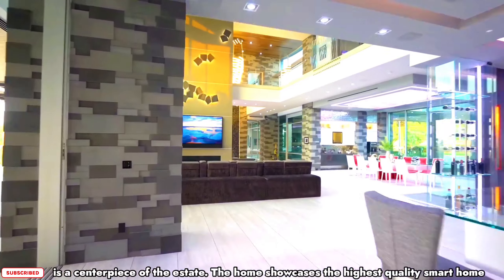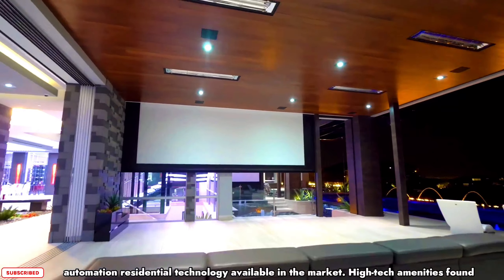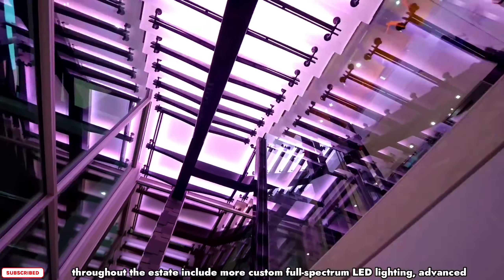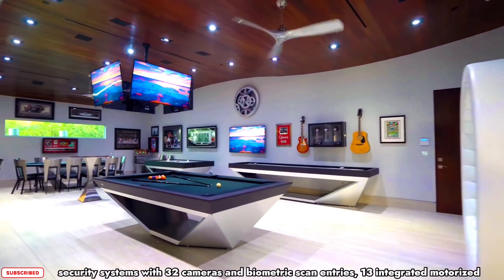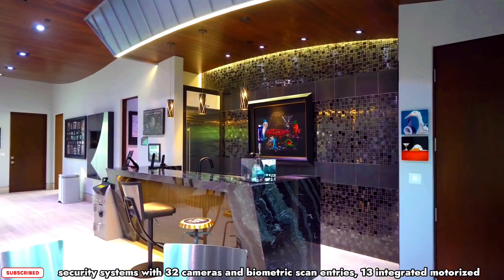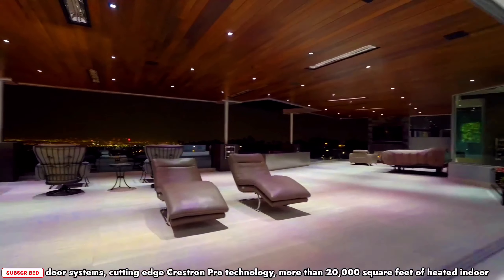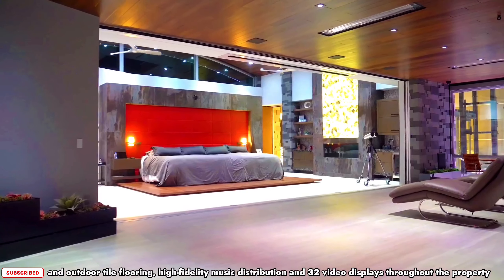The home showcases the highest quality smart home automation and residential technology available in the market. High-tech amenities include custom full-spectrum LED lighting, advanced security systems with 32 cameras and biometric scan entries, 13 integrated motorized door systems, and cutting-edge Crestron Pro technology.